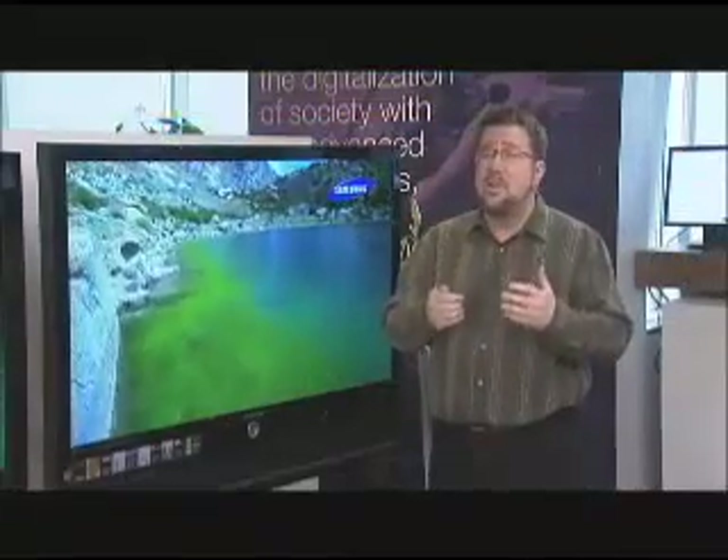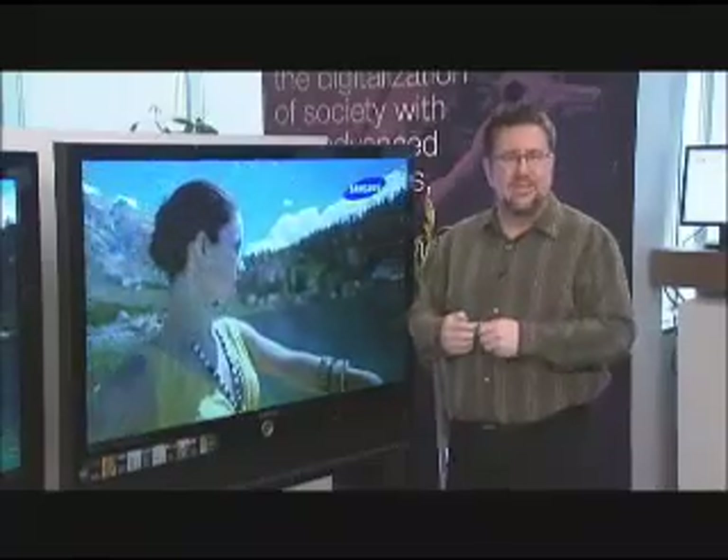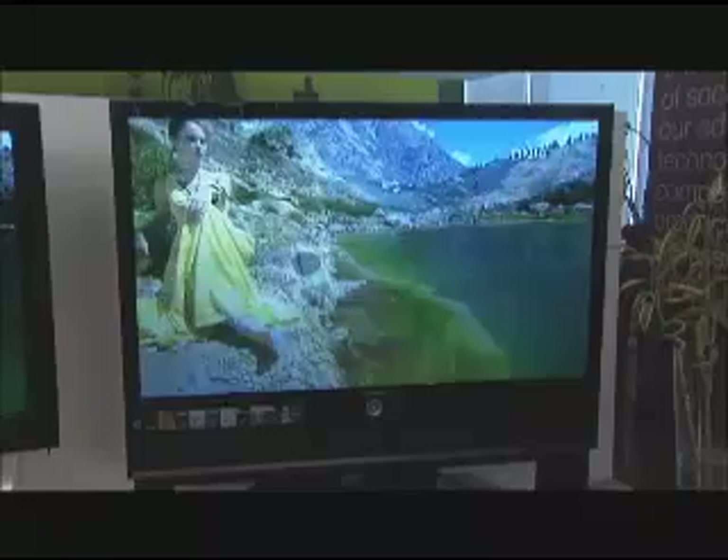Each one has its strength, and truthfully, more than one will probably do the job for you and will do it remarkably well. Right now, we're going to consider the big picture of each technology, and in our next show, we're going to focus on some of the details of each of the display types. So let's begin with DLP TVs.